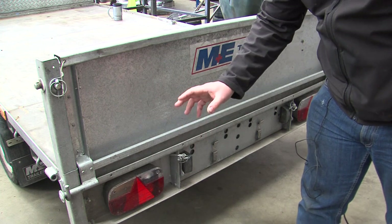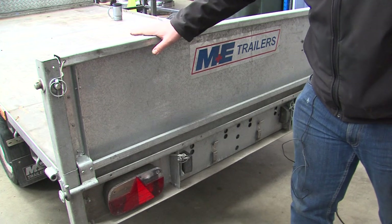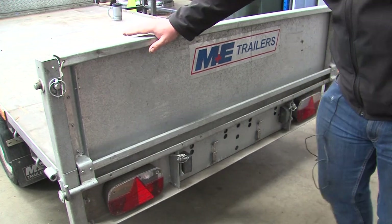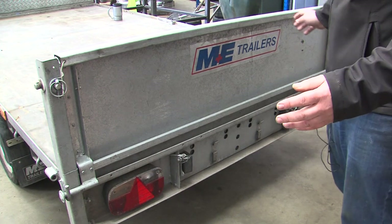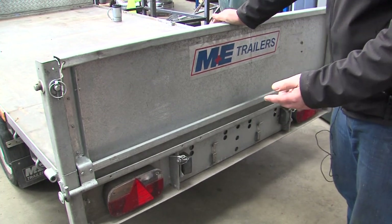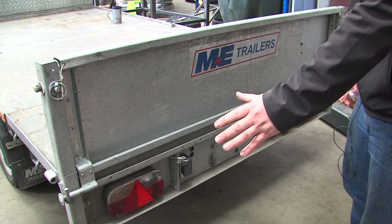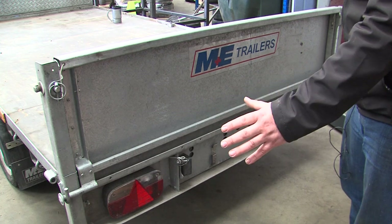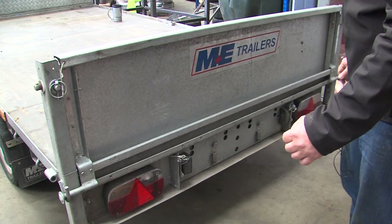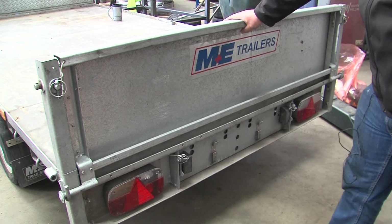With this trailer it exceeds over 1.3 meters wide. When it exceeds 1.3 meters wide you require a fog light. This can be centrally mounted, to the right-hand side, or on both sides — it can't be fitted on the left-hand side only. This trailer was manufactured after 2012.